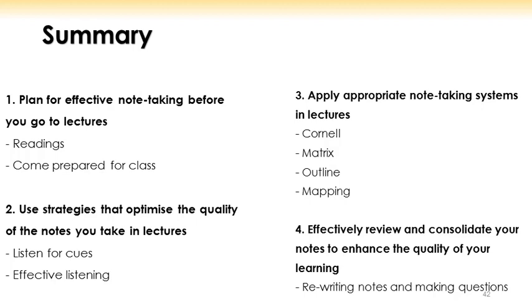Third, adopt one or more of the note-taking systems for your in-lecture and your post-lecture notes. And then finally, focus on reviewing and consolidating notes effectively and in a timely manner.